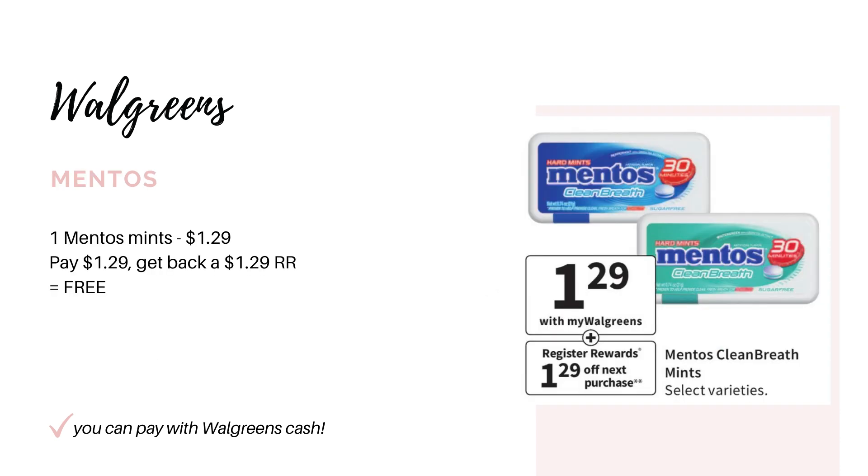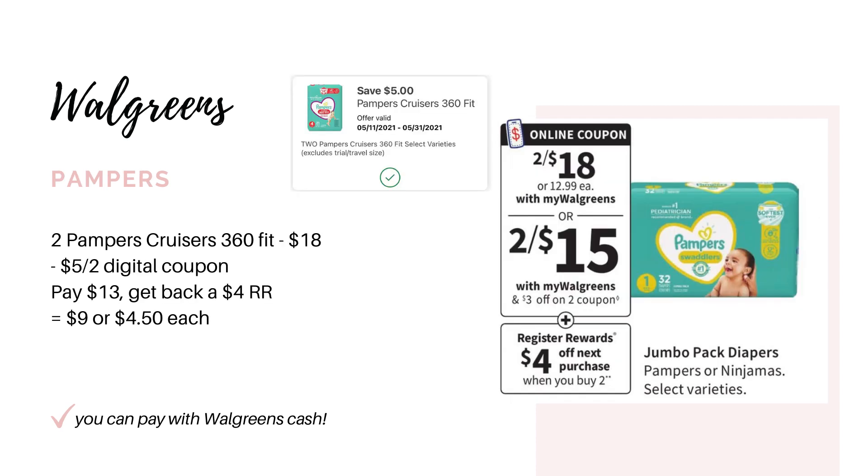Here's an easy freebie that anybody can do next week — super newbie friendly. It's on the Mentos Mints, on sale for $1.29. When you buy one, you're going to earn back a register award for $1.29, making it completely free. If you need diapers, the Pampers are going to be on sale for $18. When you buy two, you get back a $4 register award. The ad says a $3 off two coupon, but check your digitals because there's a $5 off two for Pampers Cruisers. With that digital you'd pay $13 for both packs, earn back the $4 register award, making it $9 for two packs or $4.50 each.